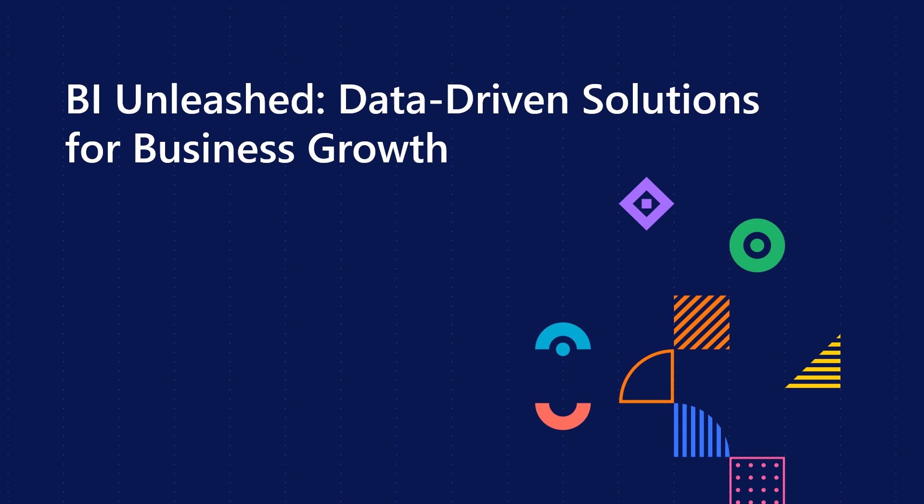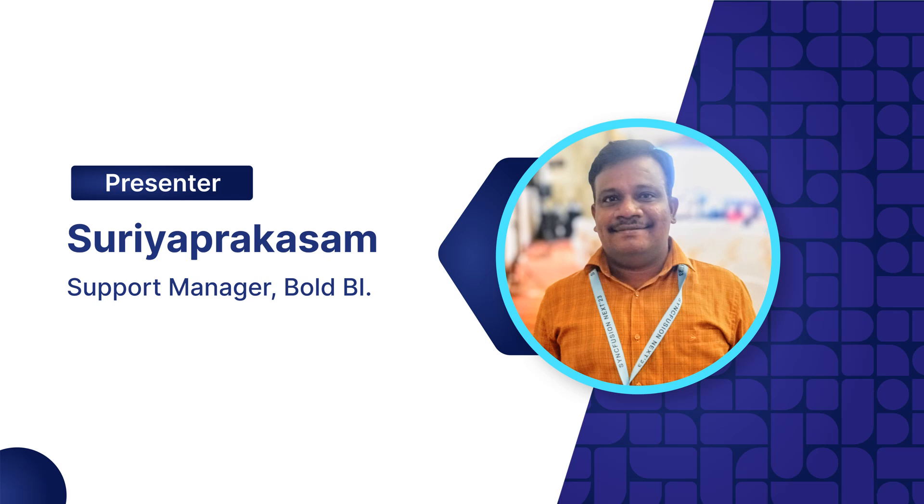Hello everyone, welcome to today's webinar: BA Unleashed — Data-Driven Solutions for Business Growth. In this session, we will explore how business intelligence can be used to optimize sales strategies, enhance customer segmentation, track marketing ROI, and elevate the customer experience to drive sustainable business growth. I'm Suri Prakasam and I manage customer support at Bold BI. Let us dive into today's session.